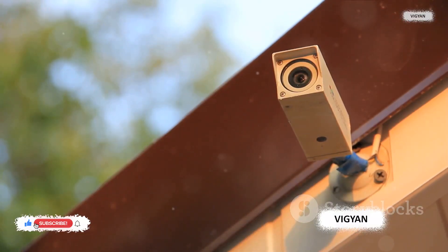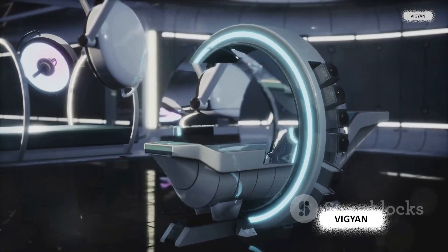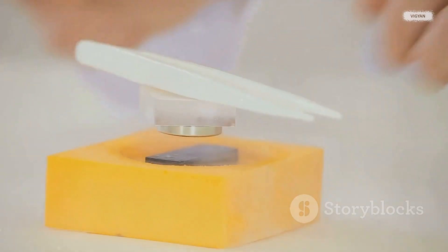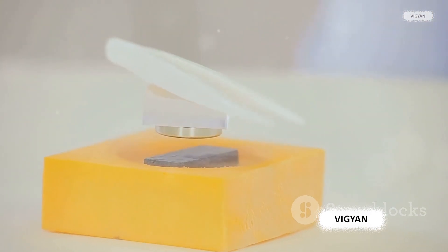But what about stability? How do we keep the vehicle from toppling over? That's where feedback control systems come into play. Sensors monitor the position of the vehicle and adjust the current in the track's electromagnets to keep the vehicle stable and centered. So that's the basic principle of magnetic suspension — a fascinating interplay of magnetic fields, forces of attraction and repulsion, and clever engineering.